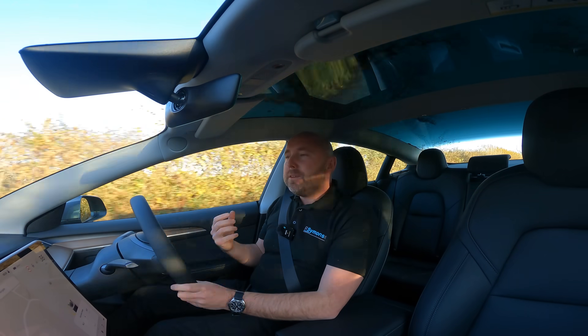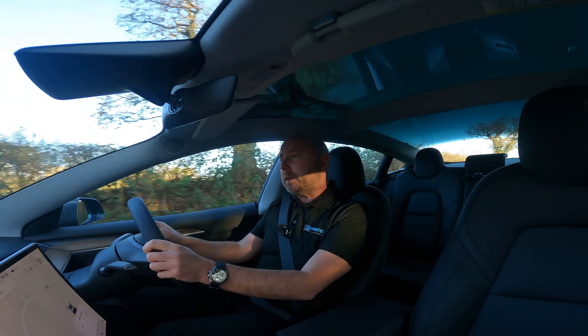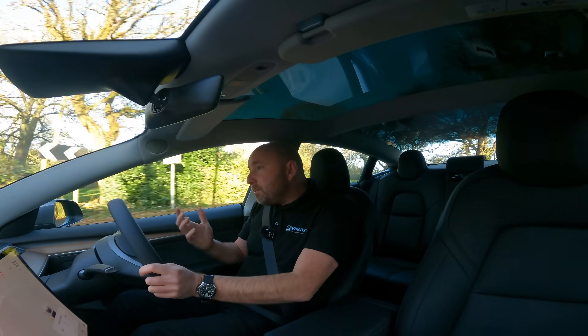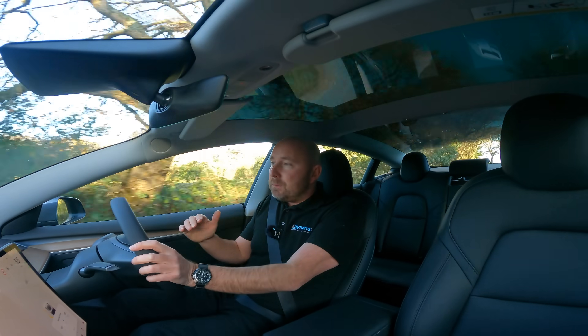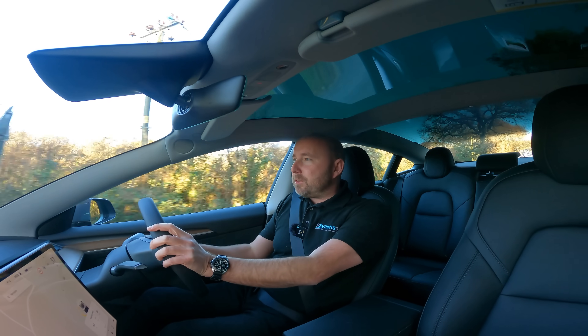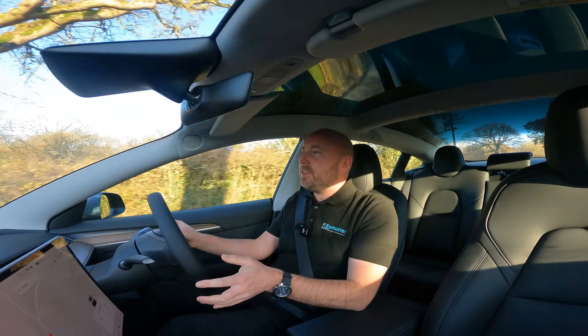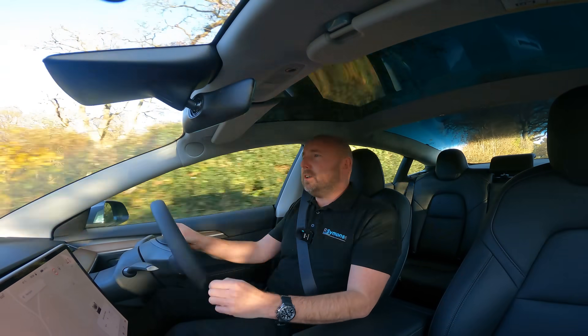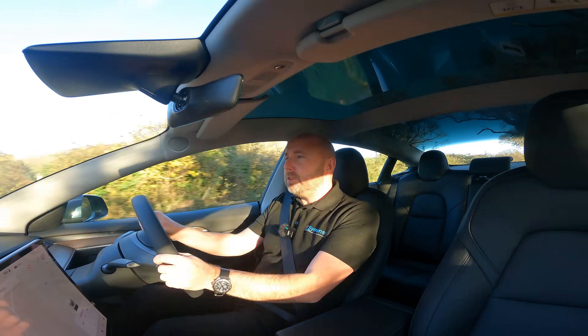These new cars also have heat pumps, so they're probably one of the most efficient electric cars out there. But with this new battery chemistry it brings potentially different efficiency at different temperatures and different charging profiles — that's one of the main things I want to test today. This car has just had its first full charge this morning to 100%.